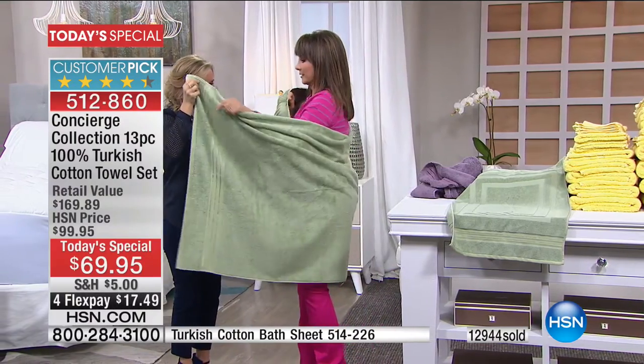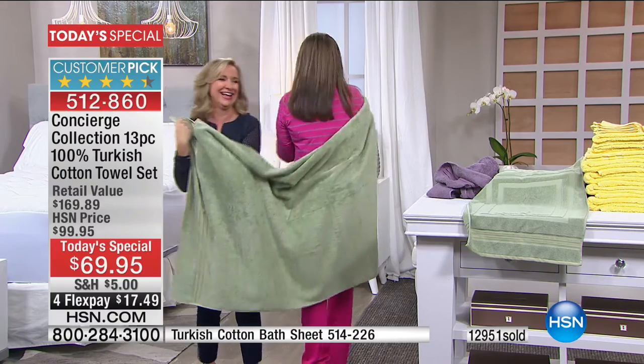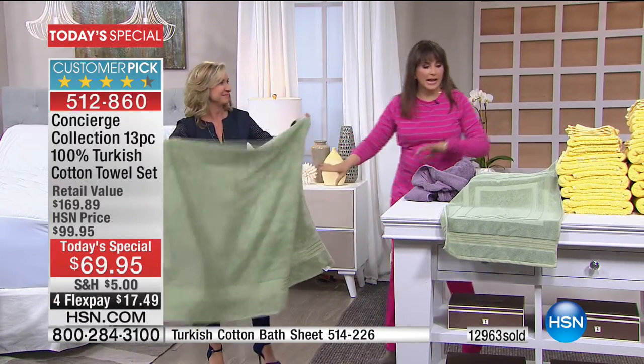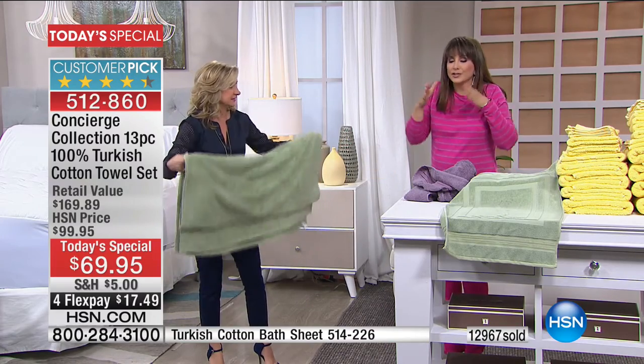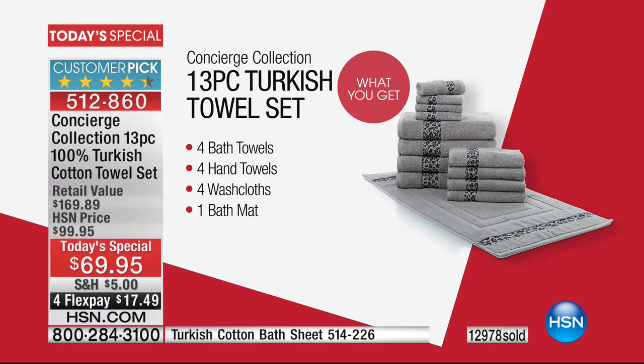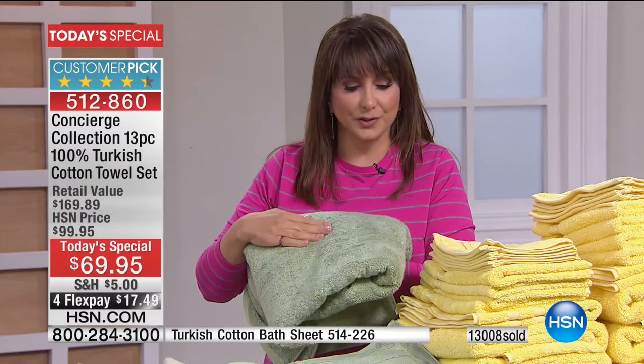That is a really big bath sheet — impressive. Once you have the Today's Special and you combine them, you're going to be so set. And you'll be at $99, which means free shipping and handling. So pick up the Today's Special, pick up an extra bath mat at $5 off as a bonus buy. There are 900 bath sheets left — that's not going to be around later today. Pick up the Today's Special, pick up a bath mat, you're over $99, then you'll have free shipping and handling.